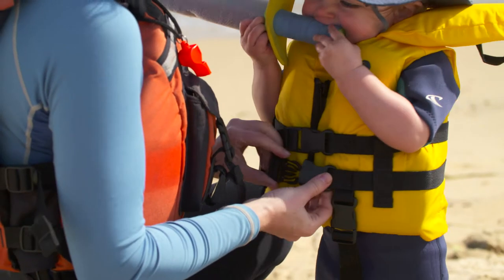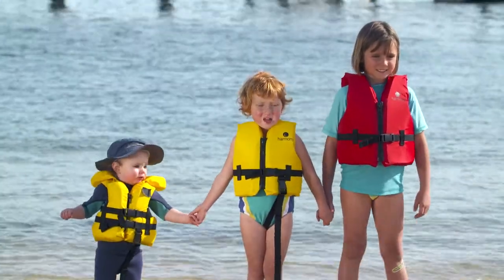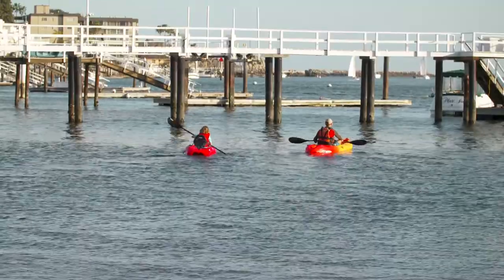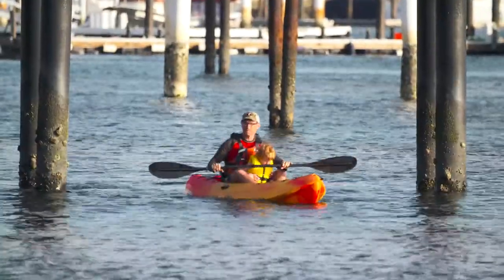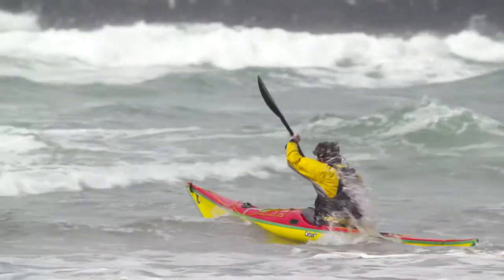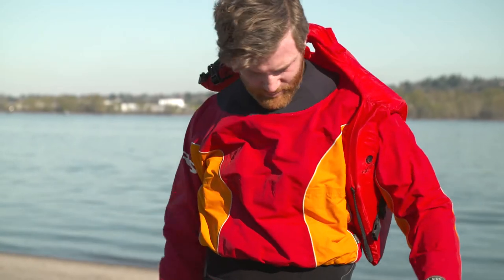Federal law requires all children under 13 to wear life jackets whenever they're on the water, and state rules may also apply. Check your local regulations and set a good example for your kids by always wearing your own life jacket. Experienced paddlers wear life jackets always. The first sign of a rookie kayaker is someone who isn't wearing a life jacket, or is wearing one that doesn't fit properly.